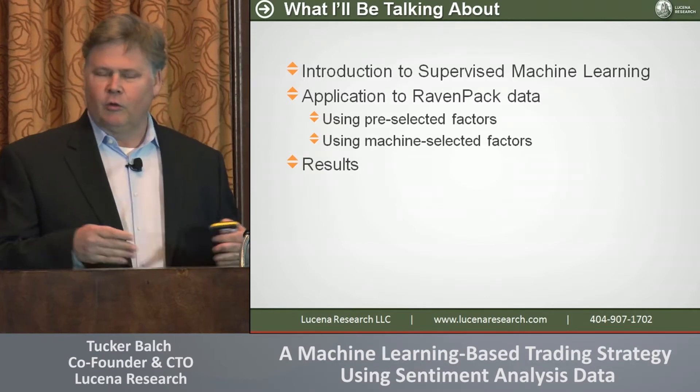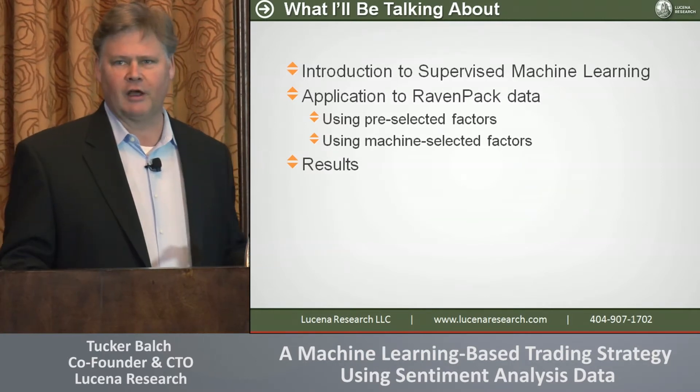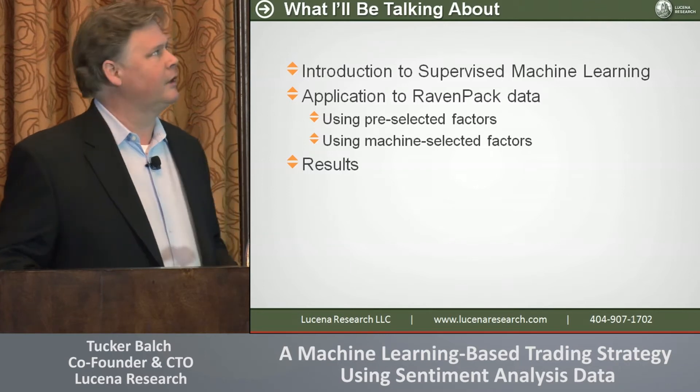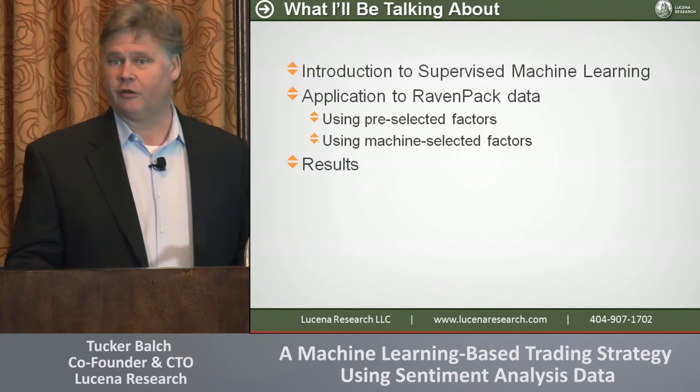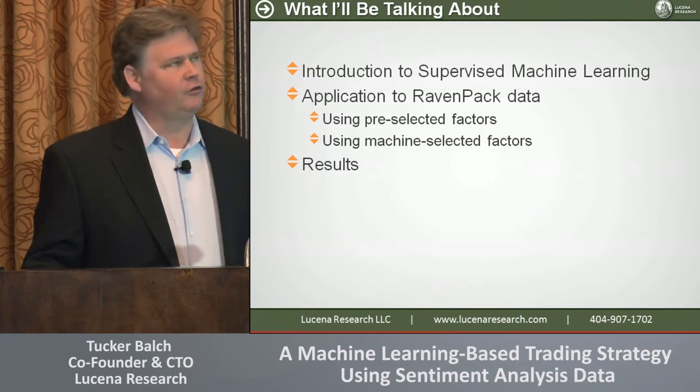I'm going to start with an introduction to supervised machine learning. Then I'm going to tell you how we have applied that to RavenPack data and created two strategies, and I'll show you the results that we've got with those two strategies.